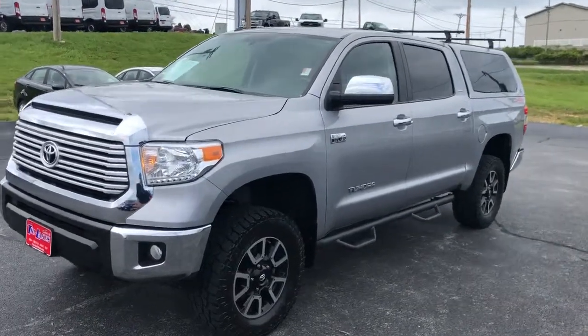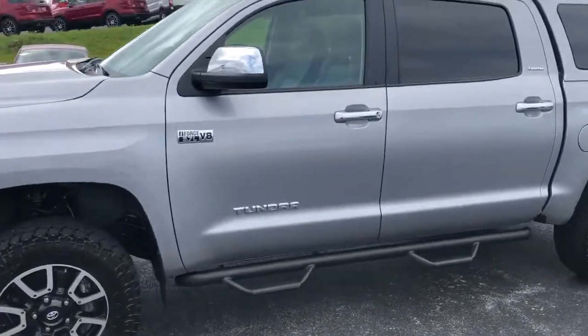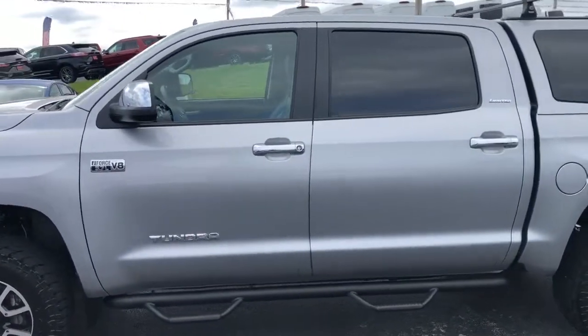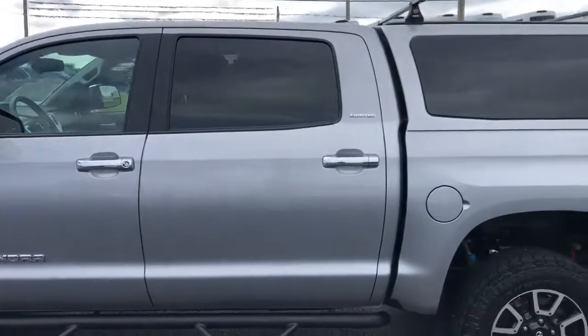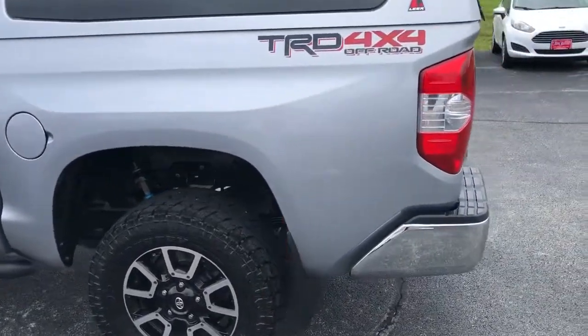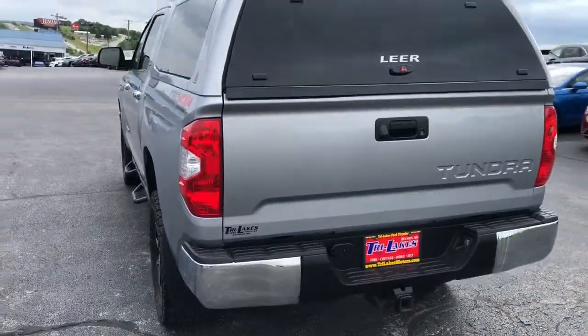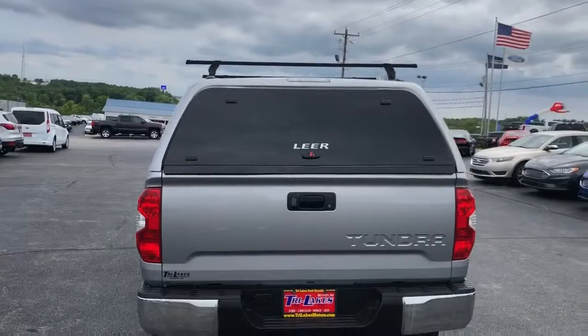Hi, this is Tim over at Tri-Lakes, and today we're going to go over a great vehicle. This is a Toyota Tundra we just got in on trade, and as you walk around this, you can see it was loved. Very, very nice condition. It's already got the step bars, it's got nice tires on it, mud flaps, and when you look around it, you can see this vehicle was well cared for.